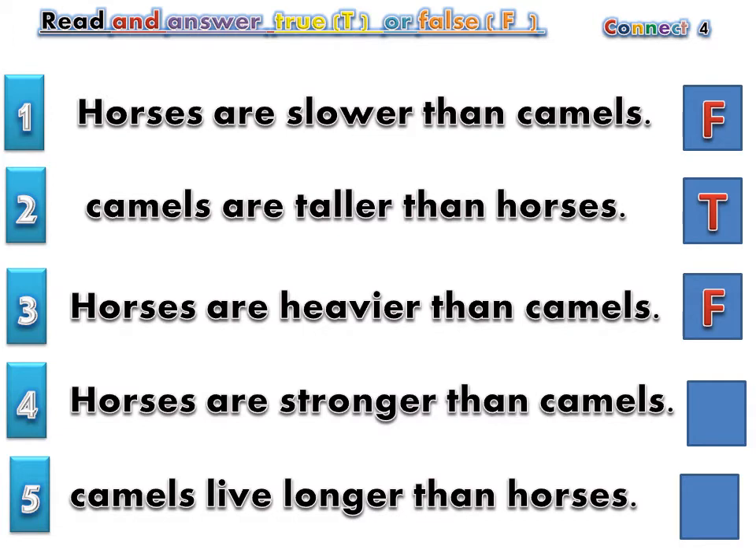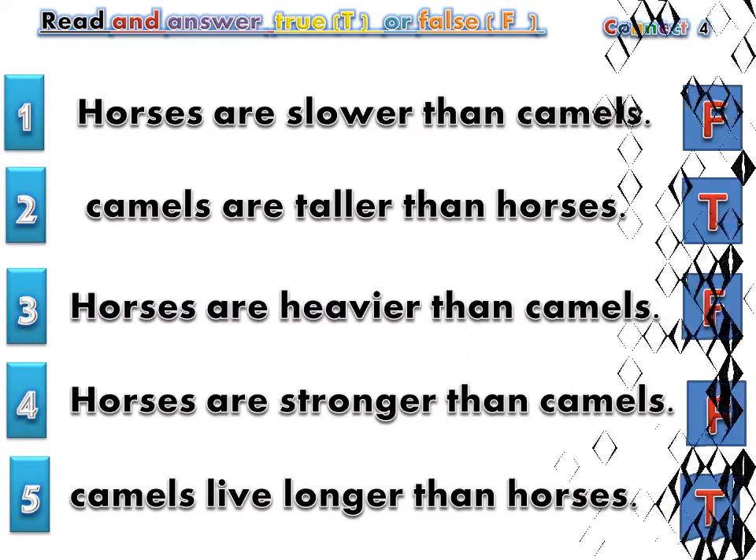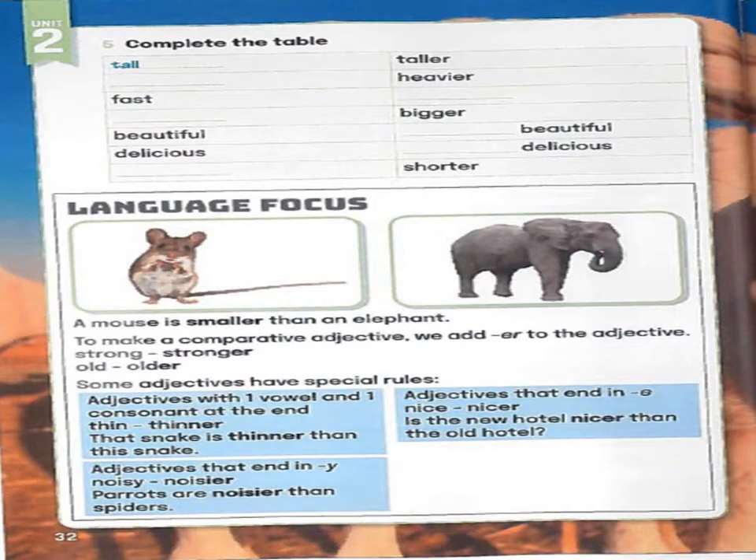Horses are stronger than camels — FALSE. Camels live longer than horses — TRUE. Page 32.